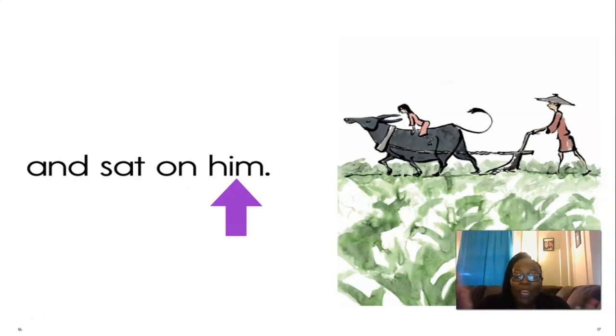I can't believe how good we are at reading this story. Pat yourselves on the back — excellent reading. I'm so proud.